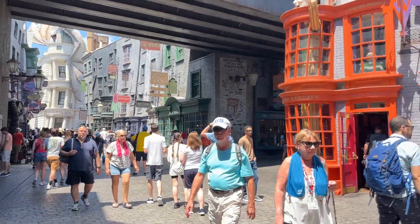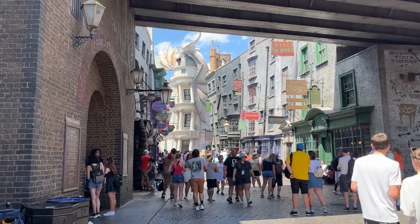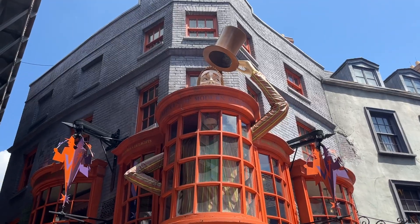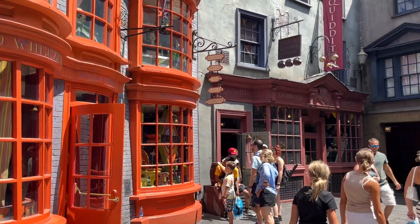The deceptively small street is filled with condensed shops that lead you down to the main attraction, which is Escape from Gringotts. And as I looked around, I recognised a ton of the buildings and facades from the actual Lego set, which firstly was pretty cool and secondly made me feel like a very fake fan.